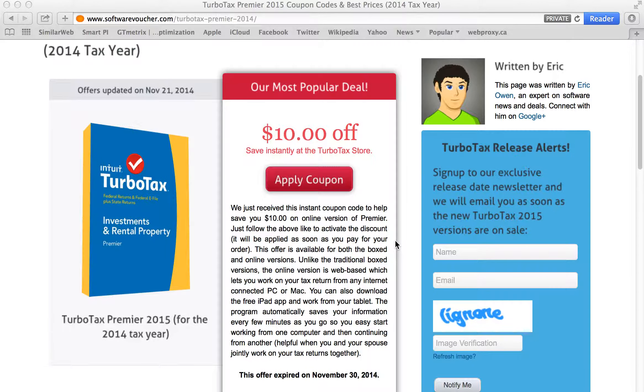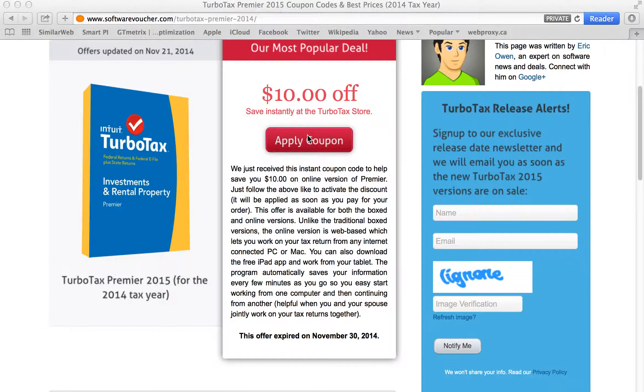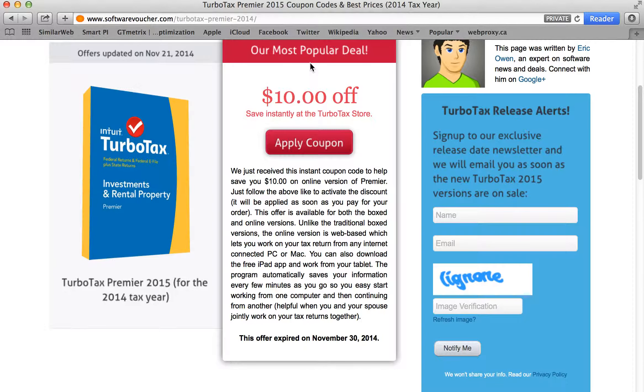Using a deal is really easy here at Software Voucher. All you have to do is follow the link provided. You will notice that some offers will require you to enter a physical coupon code while others will be automatically applied to your order, and all the details are always found in the description down below. For example, our most popular deal at the moment is a $10 off deal at the TurboTax store — all you have to do is follow the link above to activate the discount.